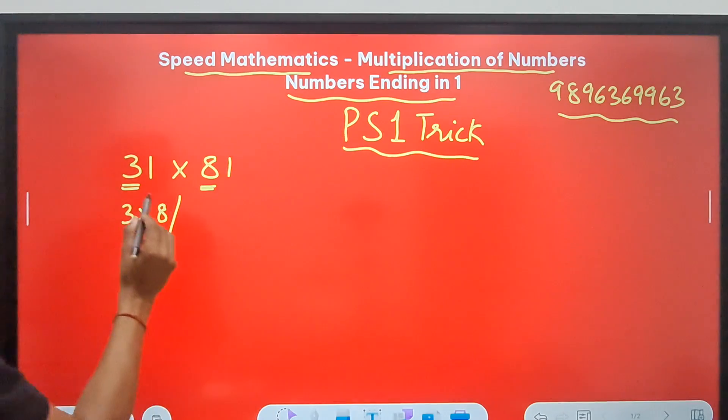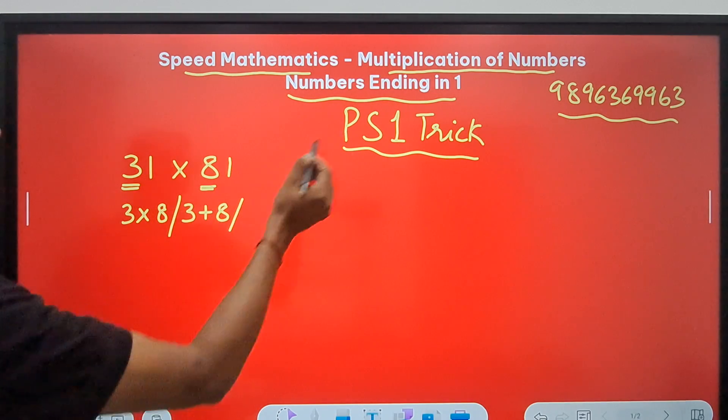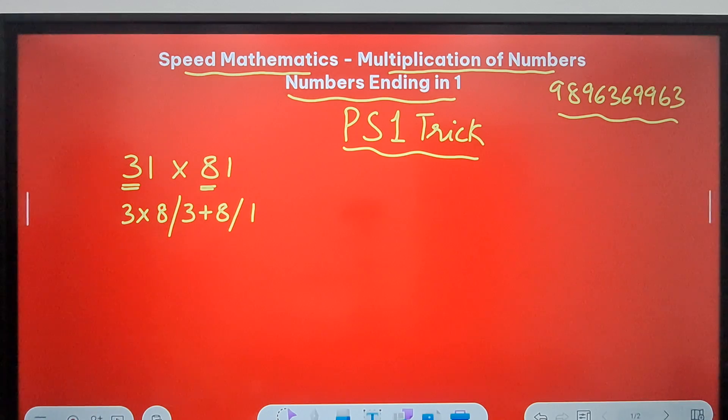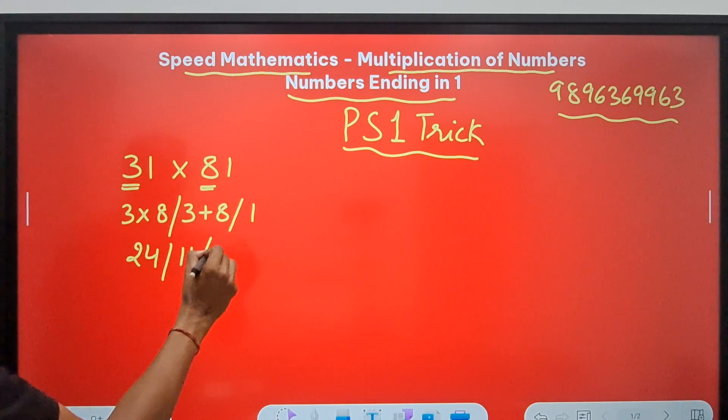S means the sum of these two numbers — so 3 plus 8 — and then 1, because both numbers end in 1. So what do you get? P gives you 24, S gives you 11, and then 1.